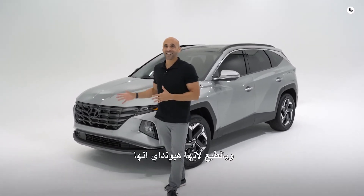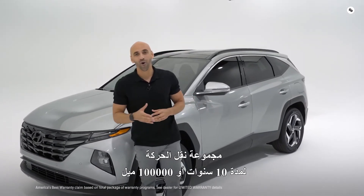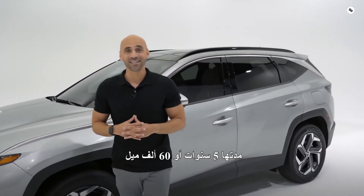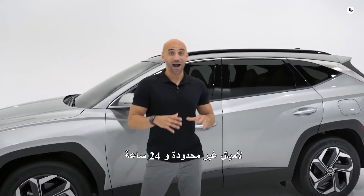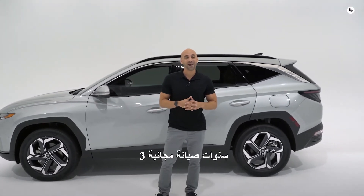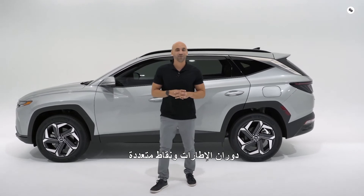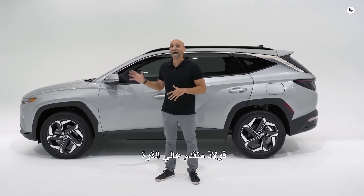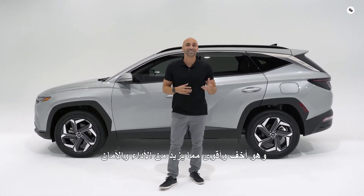Since it's a Hyundai, it's backed by America's best warranty: a 10-year or 100,000-mile powertrain limited warranty, a 5-year or 60,000-mile new vehicle limited warranty, 5-year unlimited miles 24-hour roadside assistance, and 3 years complimentary maintenance which includes oil changes, tire rotations, and multipoint inspections. Hyundai also creates its own advanced high-strength steel, which is lighter and stronger, increasing both performance and safety.